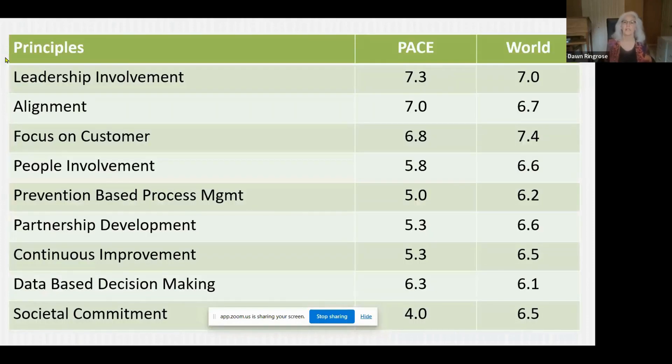Overall, looking at how PACE members compared to the world aggregate ratings, we see it's pretty even. They're keeping up, and on some principles a little higher, on some a little lower, but holding up well with regards to the world aggregate ratings.